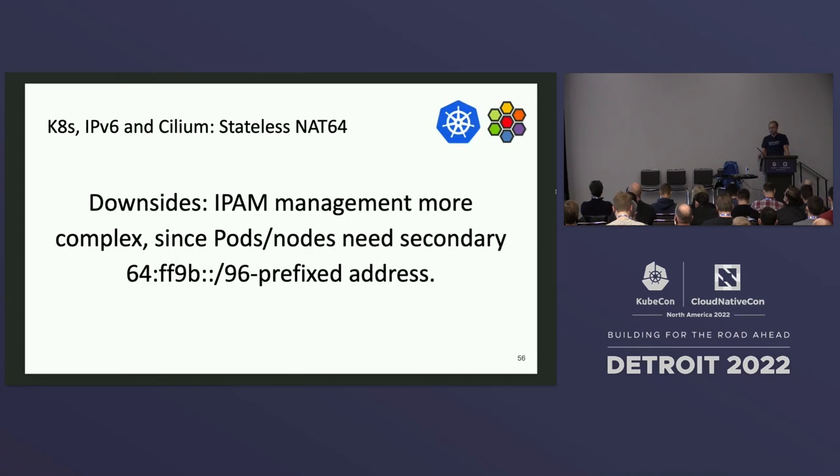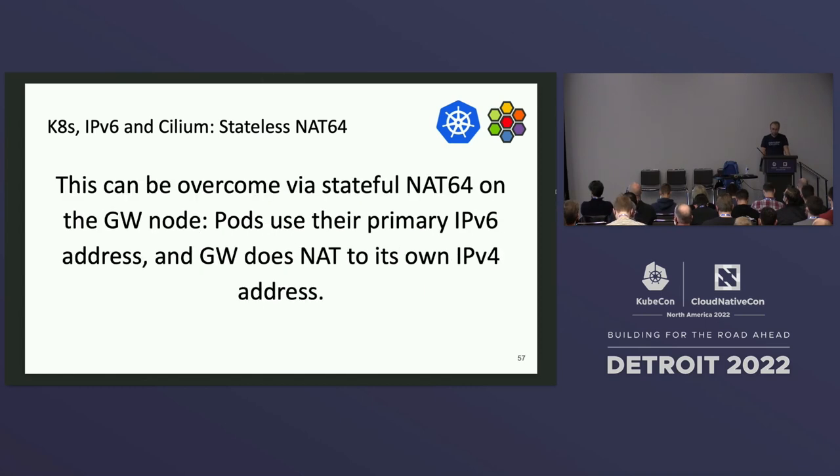The downside of stateless NAT 6-to-4 is that IPAM management becomes more complex, because pods and nodes would need a secondary IP address with the NAT well-known prefix in order to reply back. To overcome this limitation, one approach is to do the stateful translation on the way out: pods reply with their primary address, hit the gateway node, do the translation there, and then talk back to the IPv4 client.